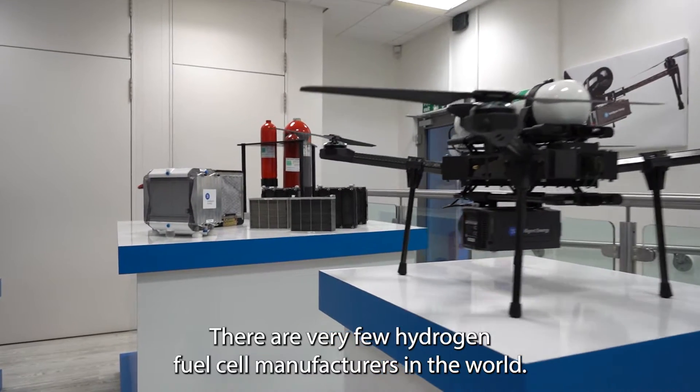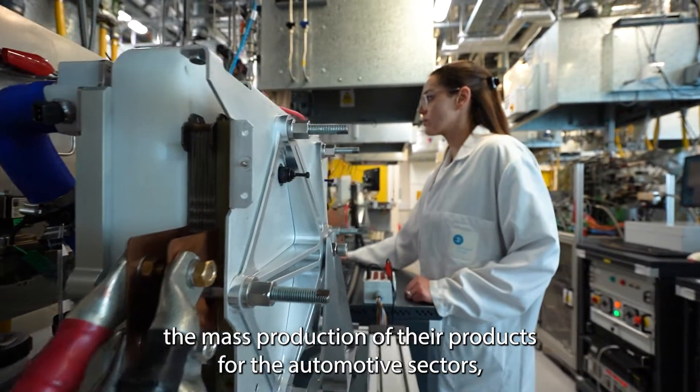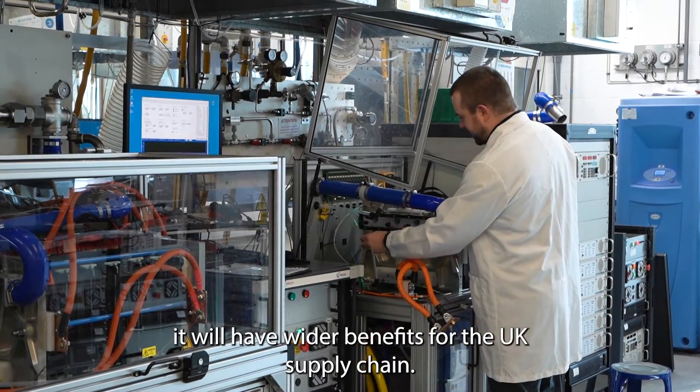There are very few hydrogen fuel cell manufacturers in the world. If Intelligent Energy begin the mass production of their products for the automotive sector, it will have wider benefits for the UK supply chain.